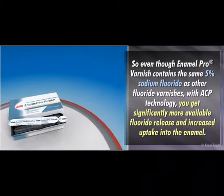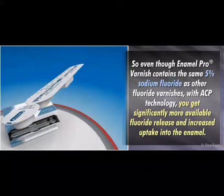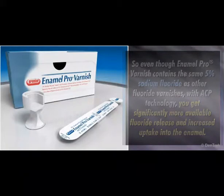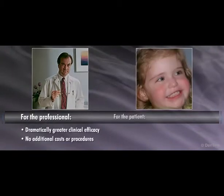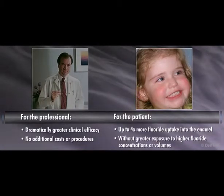So even though Enamel Pro Varnish contains the same 5% sodium fluoride, or 22,600 ppm fluoride ion, as other fluoride varnishes, with ACP technology you get significantly more available fluoride. For the professional, this means dramatically greater clinical efficacy without any additional costs or procedures. The patient has the benefit of up to four times more fluoride uptake into the enamel without greater exposure to higher fluoride concentrations or volumes.